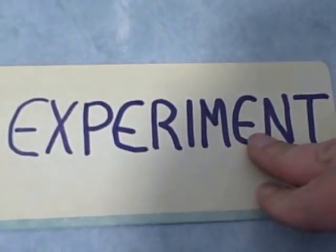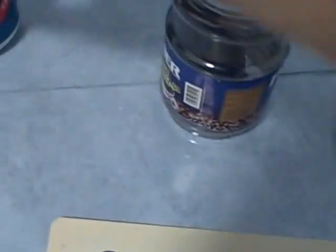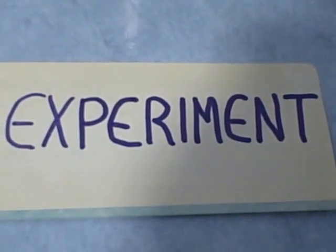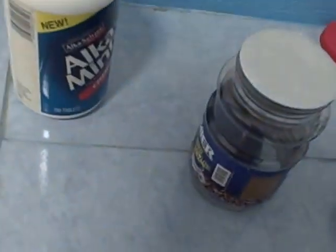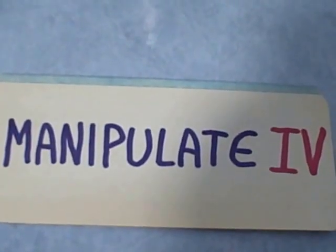I would say no. It's simply an observation of the results and my inference about what the most likely independent variable was. This is not an experiment, because I really didn't manipulate an independent variable.